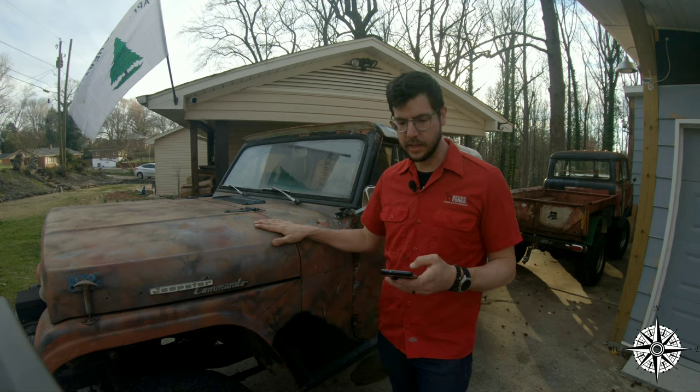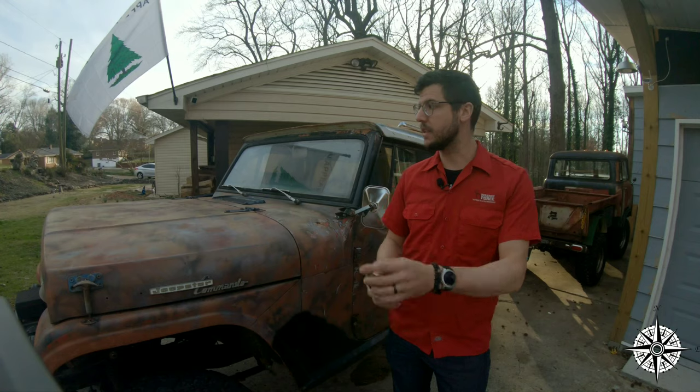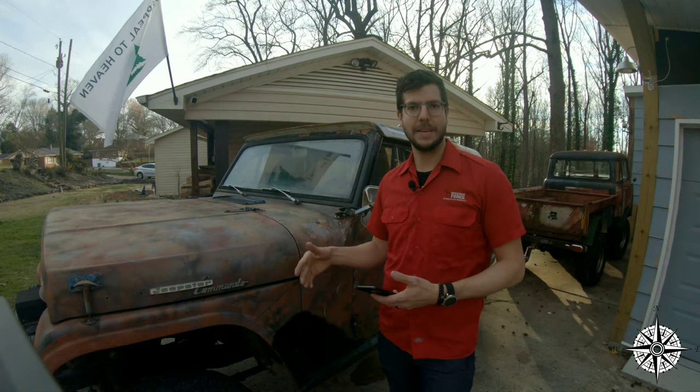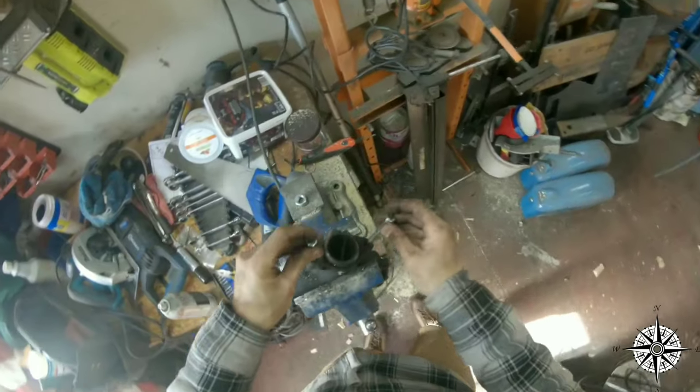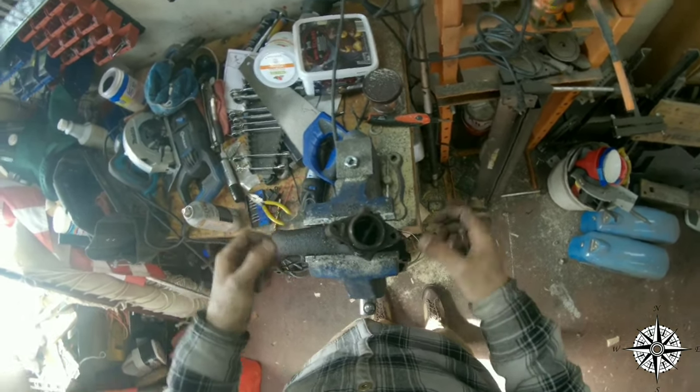Two main things I do: a rolling restoration, which is what all my projects are — the big FC, the golf cart, this one — all of them are driving as I fix them. This is less expensive for me because I can take it piece by piece and not throw all that money out at one time.